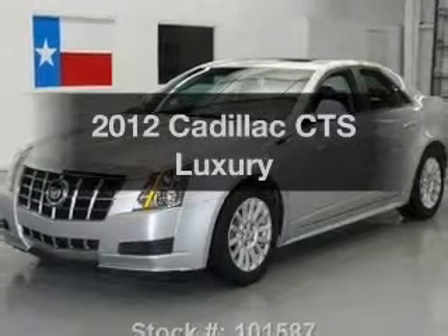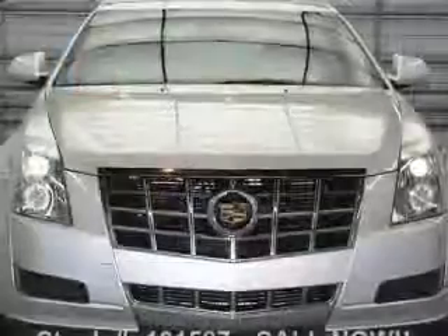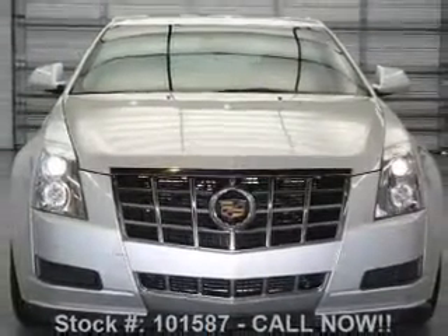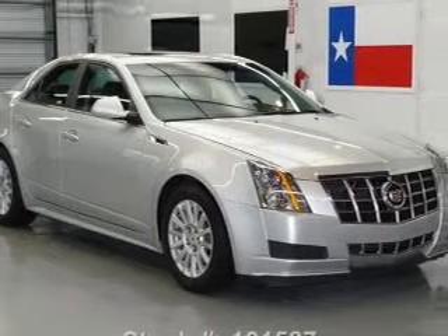Introducing the 2012 Cadillac CTS — everything you need under one roof with this great vehicle. With a reliable six-cylinder engine, the powertrain includes rear wheel drive that responds smoothly to its automatic transmission.